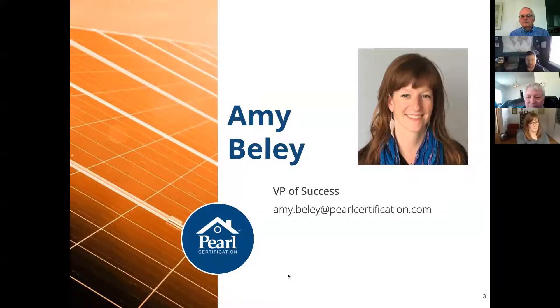I would be remiss if we didn't thank John Sarver and John Freeman for all the good work they do for the state of Michigan, keeping us on track both policy and awareness-wise. I'm really pleased to be here today and I look forward to your feedback at the end. Let's get right into it.